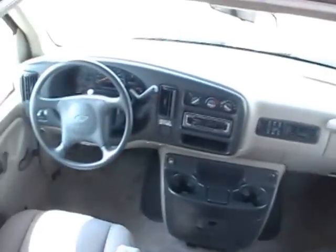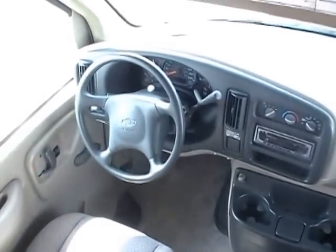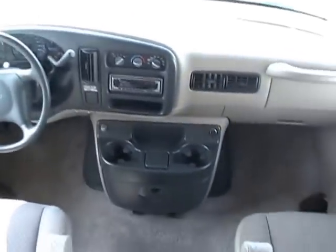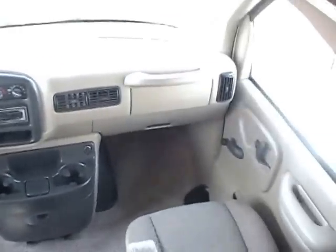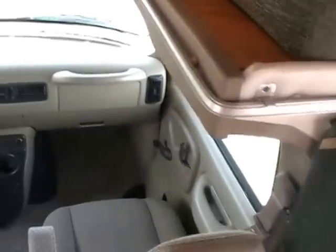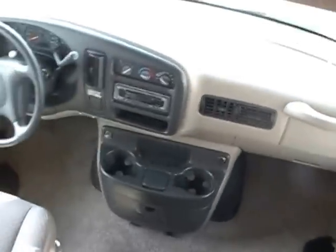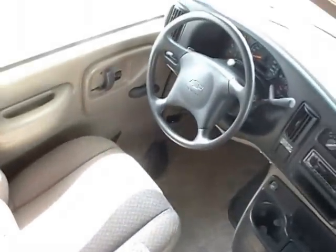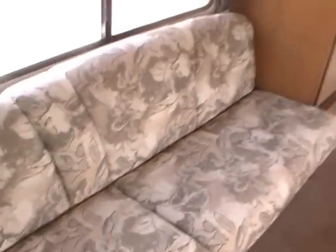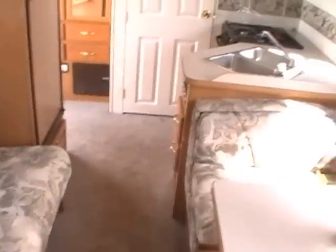In the front cab you've got tilt and cruise, CD stereo, emergency start button, and dual airbags. It's very nice and clean. In the middle you've got a table booth that will fold down and make a bed, and a couch that makes a bed. So this RV with the cab over bed will sleep six total with three separate beds.